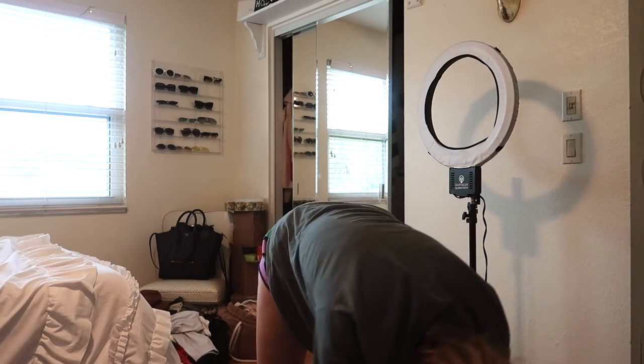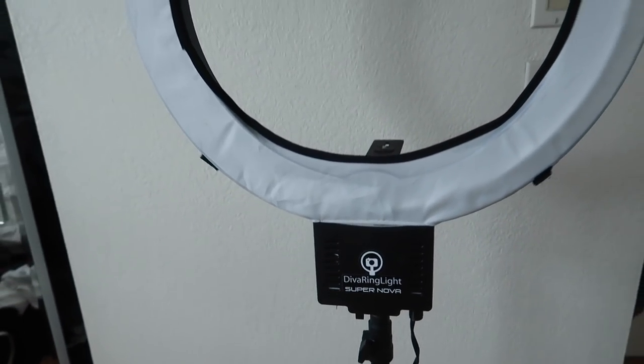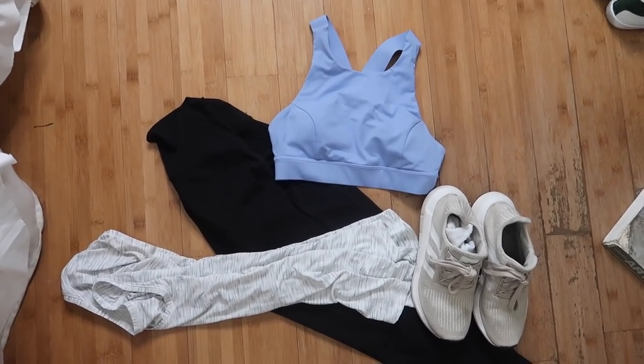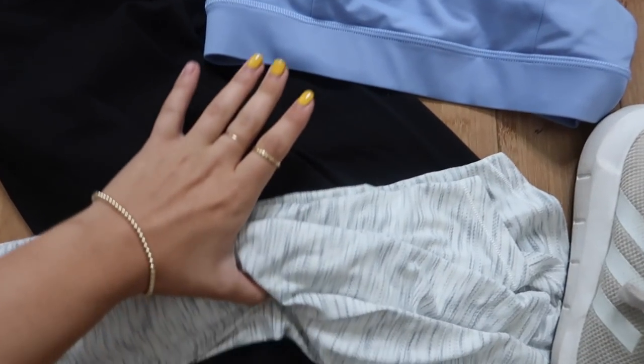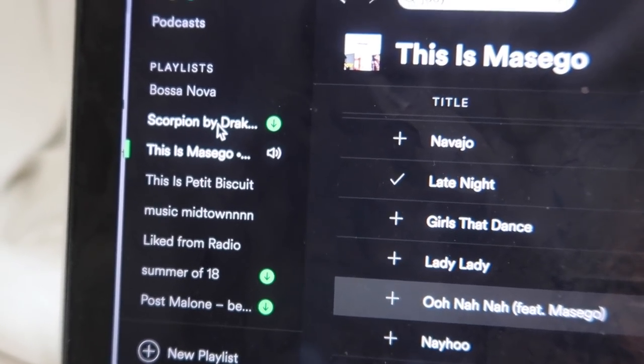This morning I was definitely a little bit more sleepy, so when I do that I actually turn on my ring light because the extra light kind of makes me happy and wakes me up a little bit more. I always set out my workout outfit the night before so I just feel bad walking past it — like you kind of have to put it on.